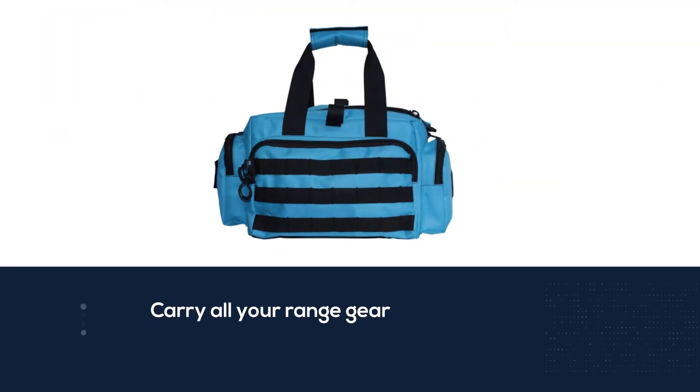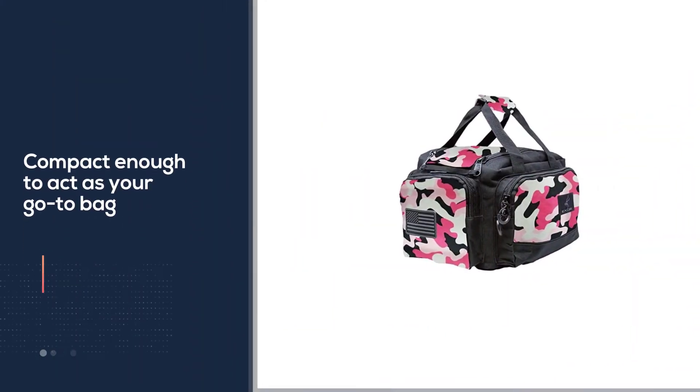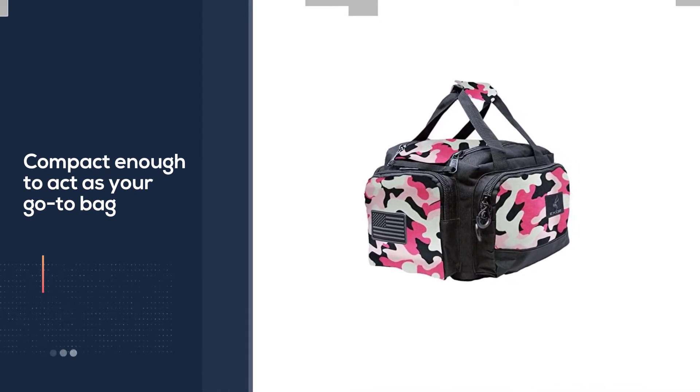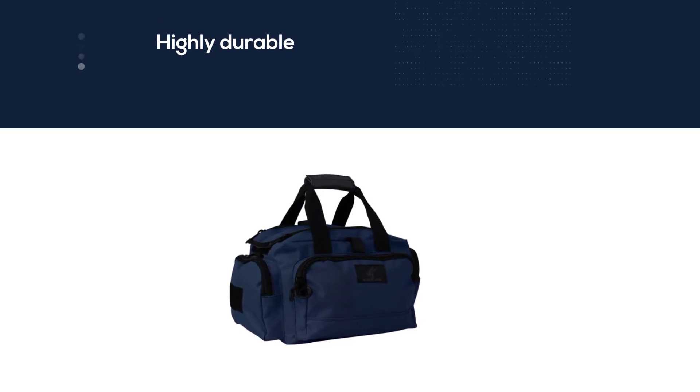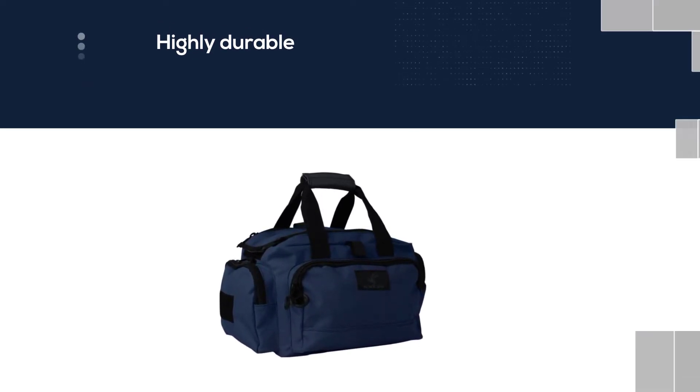Highly durable 600D polyester is used in making the Exo's range bag, thus making it completely weather-resistant. This multi-pistol range bag has a quick detachable shoulder strap, which can be removed if not needed. This pistol bag consists of four pockets on the outside, including a front pocket that has an elastic net pocket on the inside.